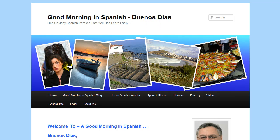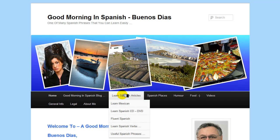Under this you've got our banner, which I put together after scouring the internet for some decent photos of Southern Spain. Then we've got the menu bar. Pressing home anytime will take you to this home page. Good morning in Spanish - that will take you off to the blog. I've put together a few discreet articles about learning Spanish.